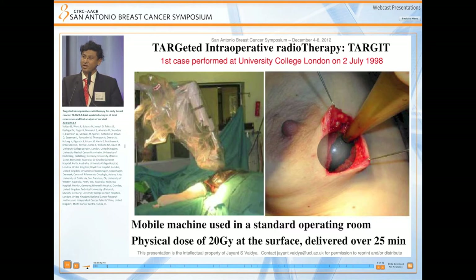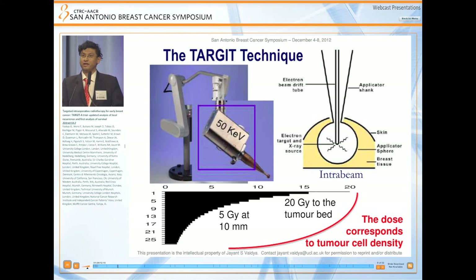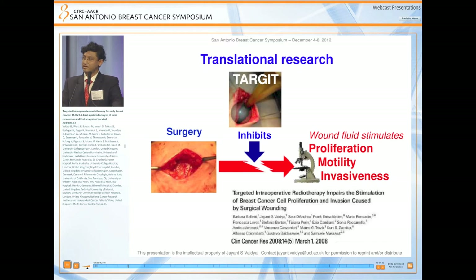We collaborated with industry and developed a technique called Targeted Intraoperative Radiotherapy, in short called TARGIT. It uses a mobile machine in a standard operating room, delivering a physical dose of 20 gray at the tumor bed surface over about 25 minutes. The first case was performed at UCL on 2 July 1998. The technique uses a miniature electron generator and accelerator which accelerates electrons along a 3.2 millimeter tube, striking a gold target to generate x-rays, modulated by a spherical applicator placed within the breast to give a uniform dose of radiation to the tissues at highest risk, such that the dose corresponds to the tumor cell density.